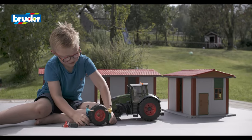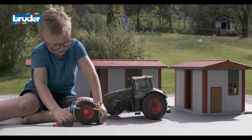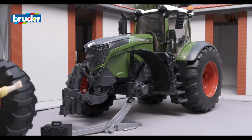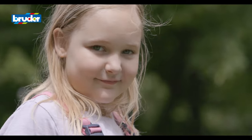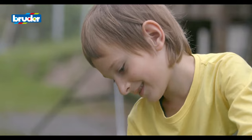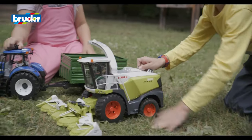These functions are a prime example of the expertise that Bruder has developed over many decades of producing toys of the finest quality — a quality that comes from ongoing product development at a consistently high level.